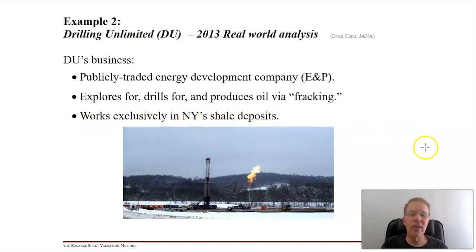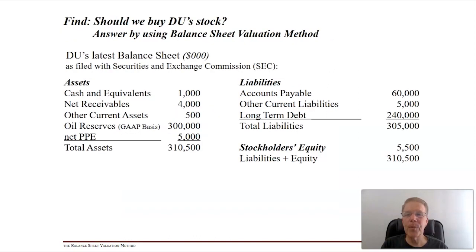The question for my hedge fund manager friend was: should he buy some Drilling Unlimited stock, or should he buy the whole firm? This is a fairly big outfit related to Jana, which is a very large hedge fund, so they could buy the whole firm - it isn't that big a firm. They're going to answer this by using the balance sheet valuation method, just like Warren Buffett would.